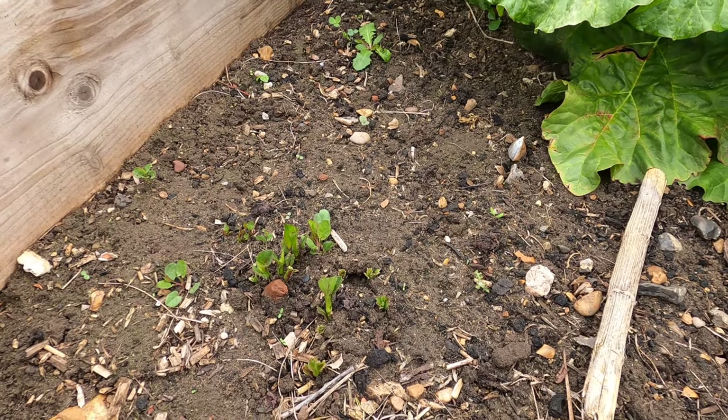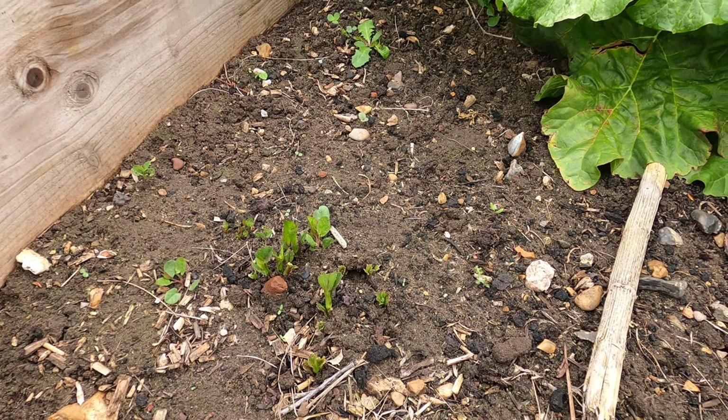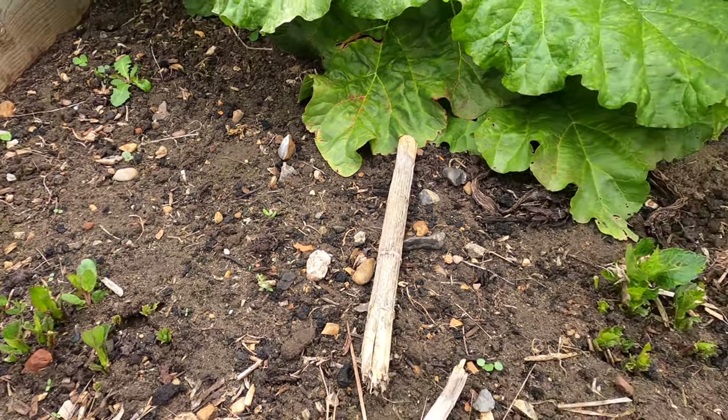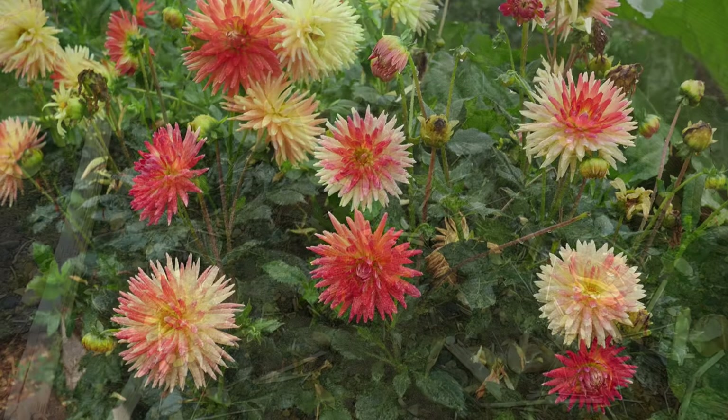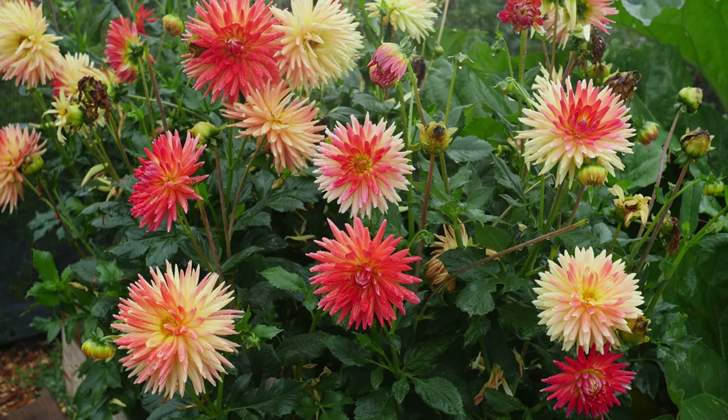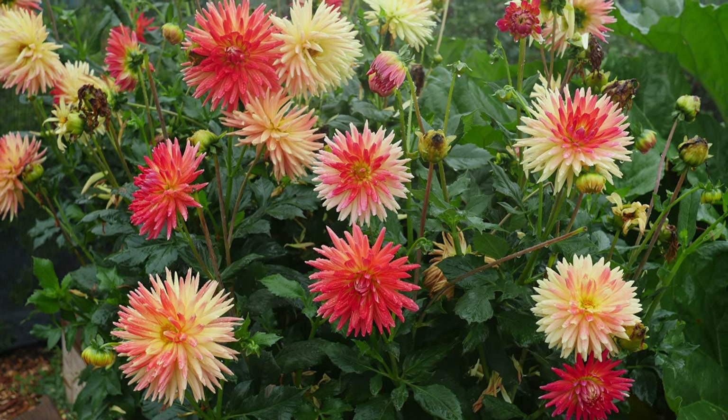I left these dahlia tubers in the ground over winter. Last summer the plants provided a stunning display of orange-coloured flowers. As they're now coming up, it's a good time to lift and divide them to make new plants.